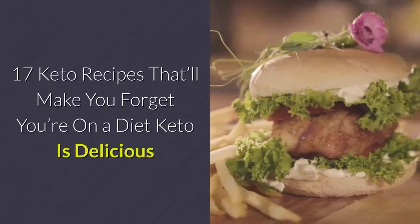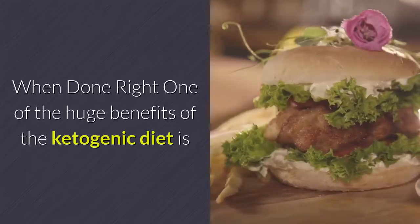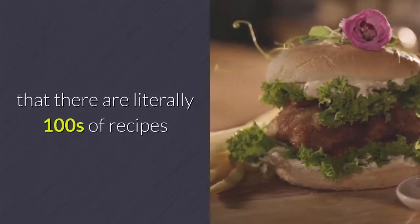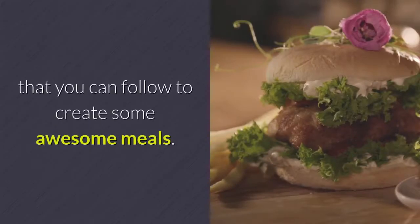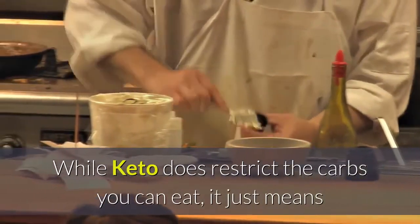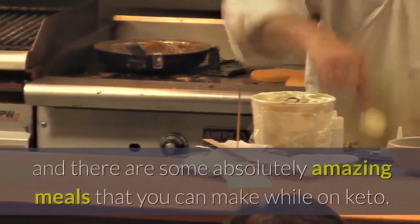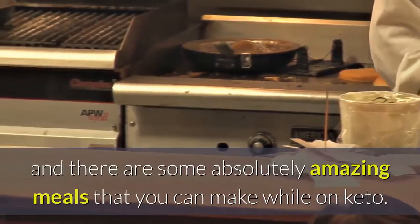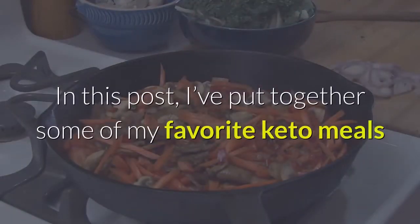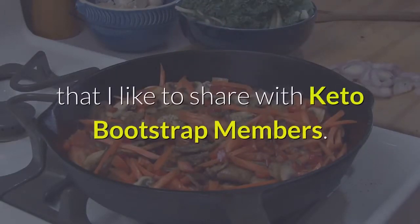17 Keto Recipes That'll Make You Forget You're On A Diet. Keto is delicious when done right. One of the huge benefits of the ketogenic diet is that there are literally hundreds of recipes that you can follow to create some awesome meals. In this post, I've put together some of my favorite keto meals that I like to share with Keto Bootstrap members.